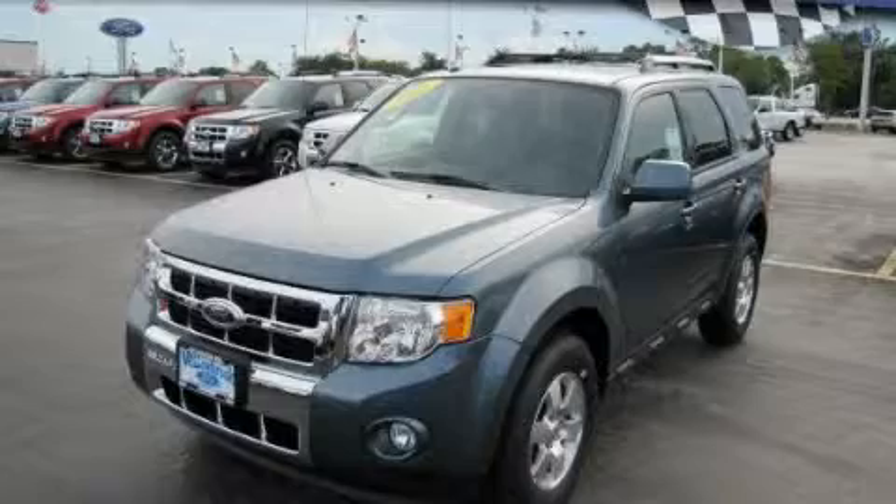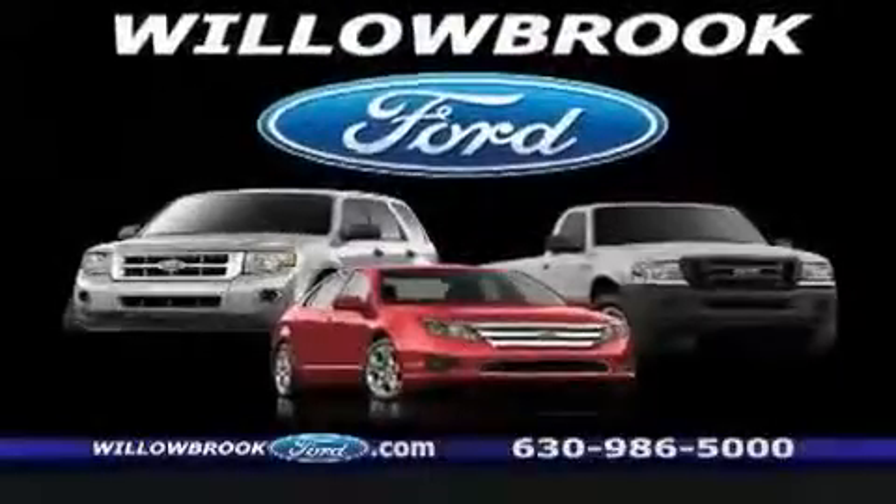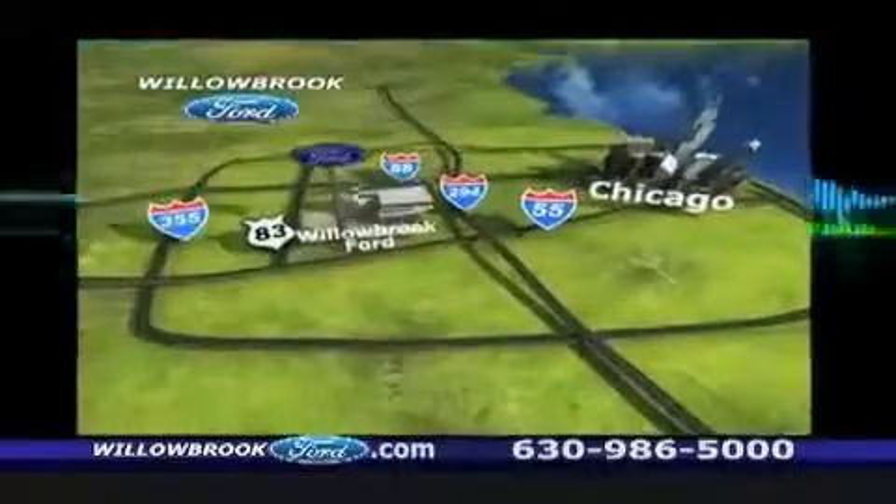This automobile won't last long at this price. Call and arrange a test drive now. Willow Road Ford has got your keys — north of 55, Route 83.